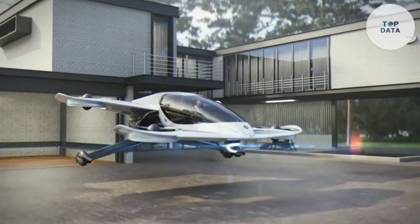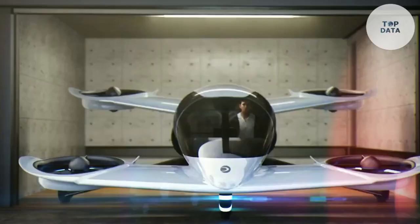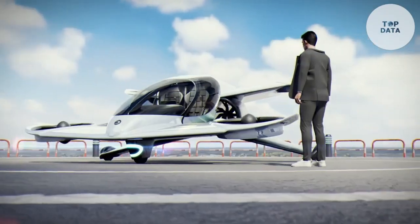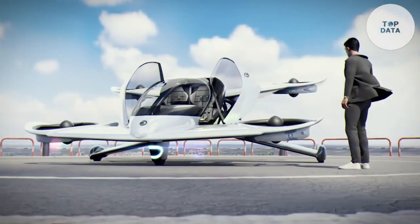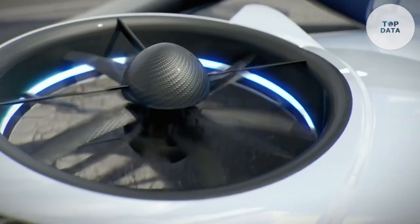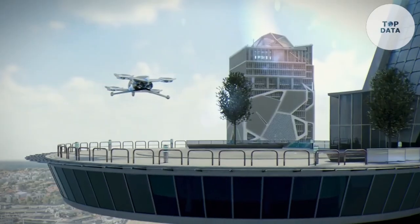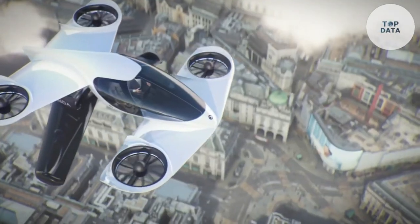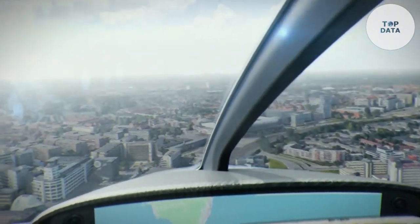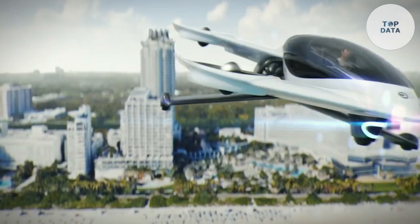The H-1X is designed to carry a small number of passengers, making it perfect for short-distance travel within cities. Its compact size and efficient design allow it to operate from rooftop landing pads. It can reach speeds of up to 250 miles per hour and has a range of up to 100 miles on a single charge, making it a viable alternative for both commuters and tourists. The H-1X is designed with safety as a top priority.